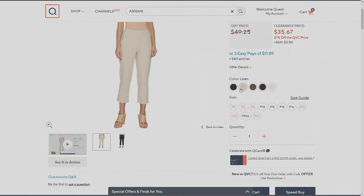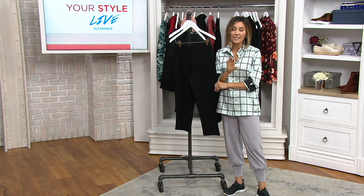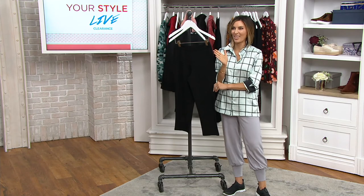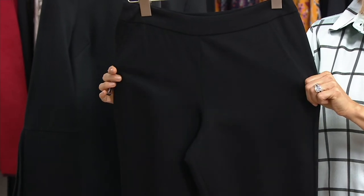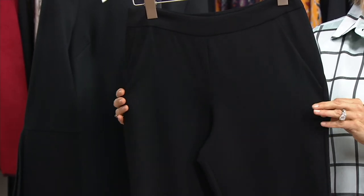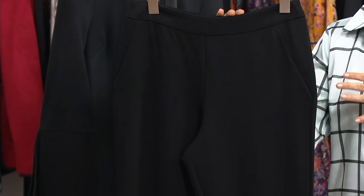It's rayon, nylon, and spandex blended together. What it is is high end. What it is is perfect for shaping. A lot of times we put on our girdles and Spanx — whatever it is that's holding us in. You don't have to do that with Ponte. This fabric does not show cellulite; it doesn't show bumps. It just looks so polished and smooth over our bodies. It's an elastic waistband — love me an elastic waistband.